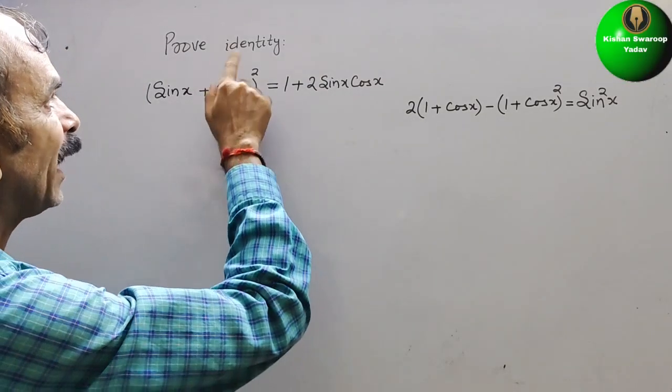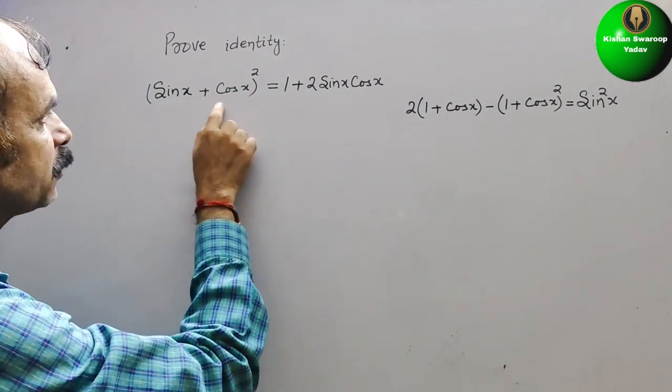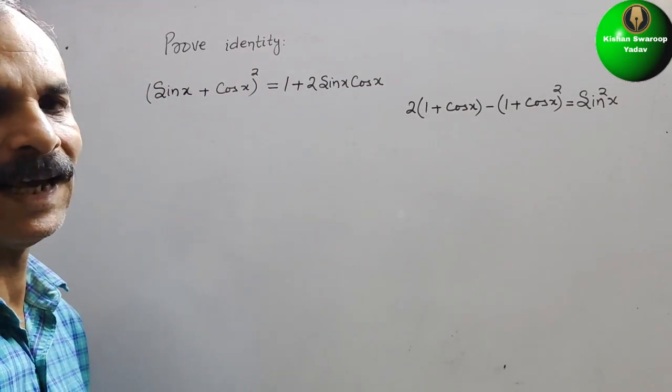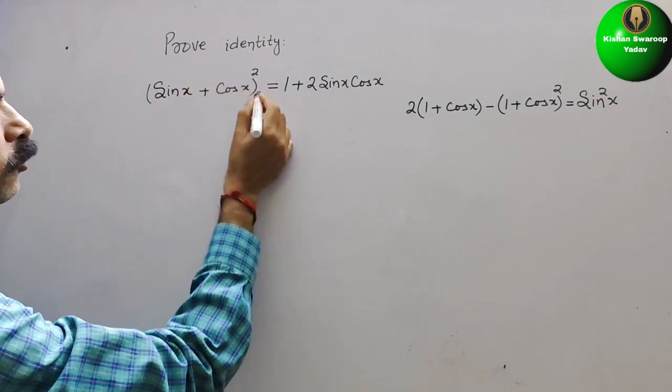The question is to prove the identity: (sin x + cos x)² = 1 + 2 sin x cos x. First, we will solve our LHS. Since there is a square, we apply the formula (a + b)².